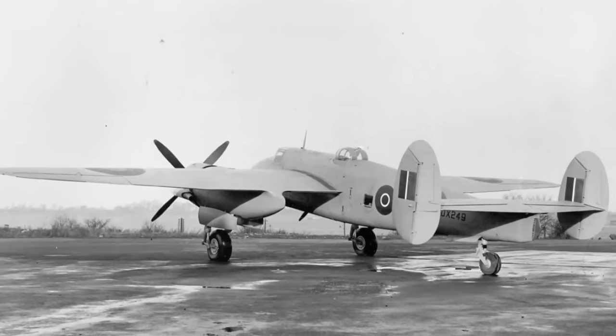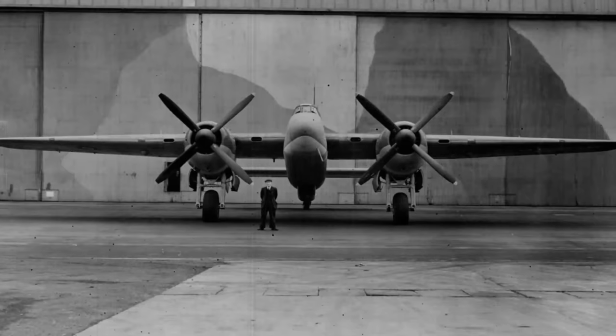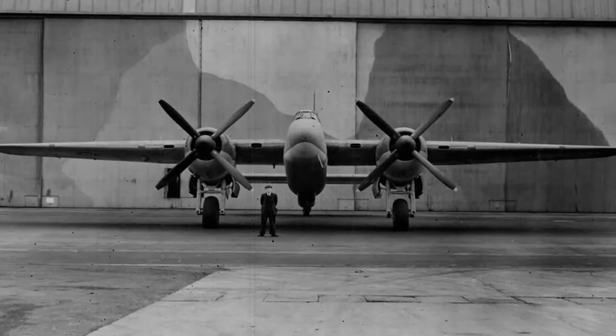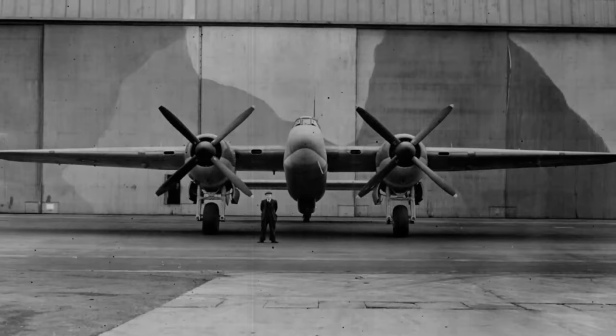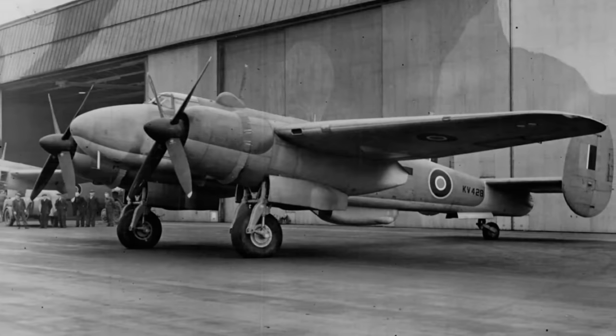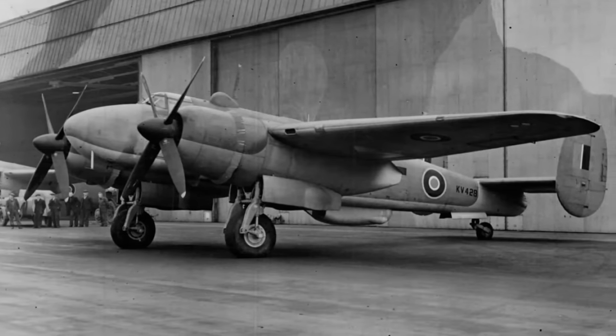Fast, long-ranged, and well-armed — what's not to like? The Royal Air Force certainly thought the Buckingham could be useful and placed an order for 400 of the type, but it soon became apparent that there were issues with the aircraft. Flight testing revealed stability problems as well as some other issues, and this required some redesign efforts to rectify.